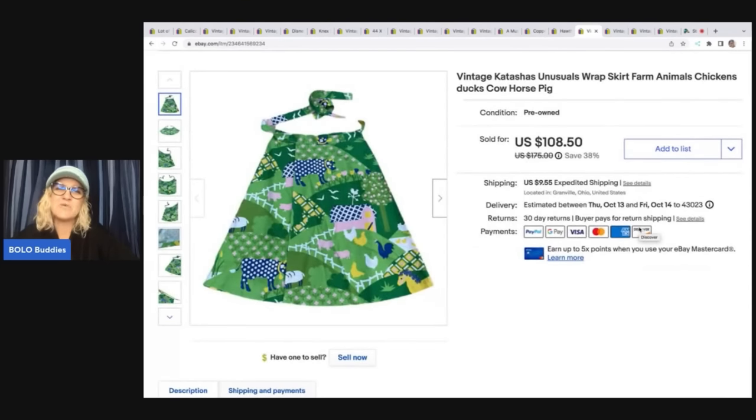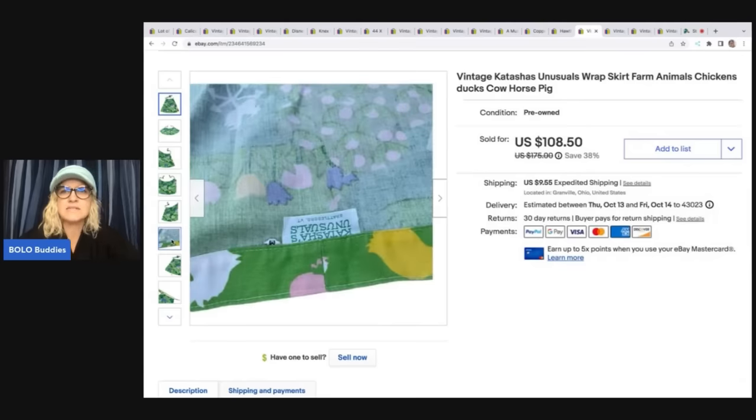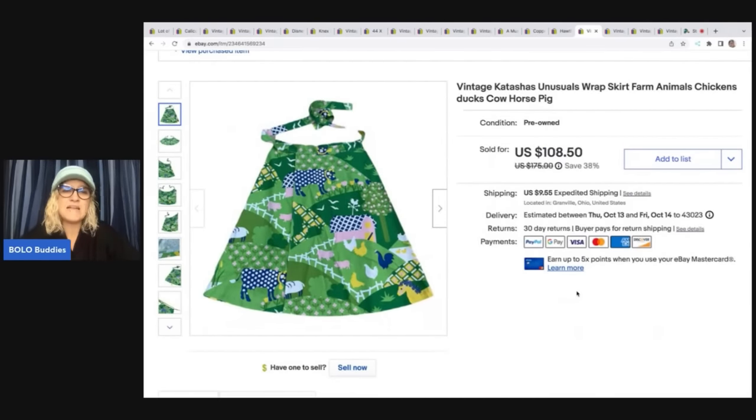This came from an estate sale — it was in a bunch of clothes and I thought it was incredible. It is a vintage Katoshka unusual wrap skirt with farm animals print, size medium. I didn't put the size in the title — I should have had it there. I took a best offer of $80 on this farmhouse print, and the buyer was all in for $95.80.